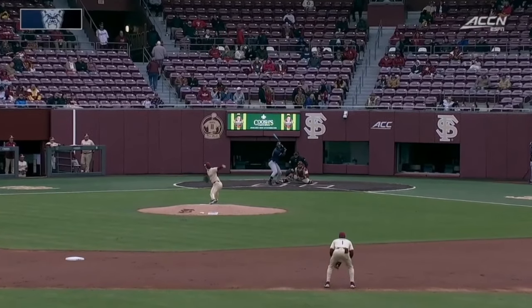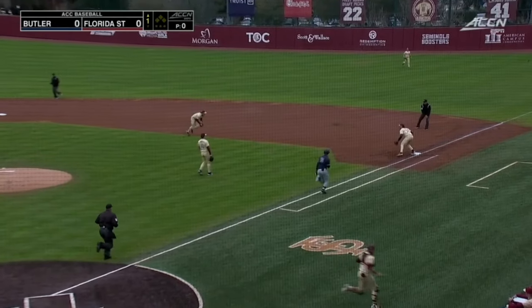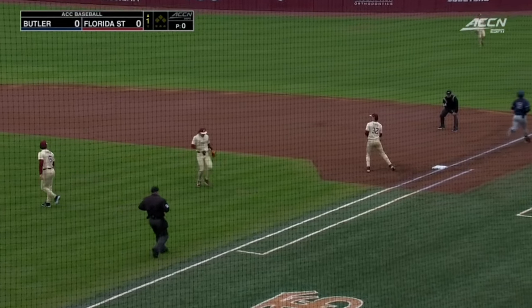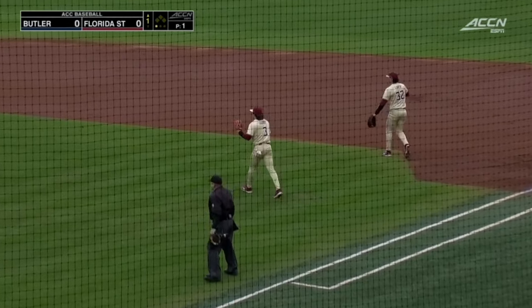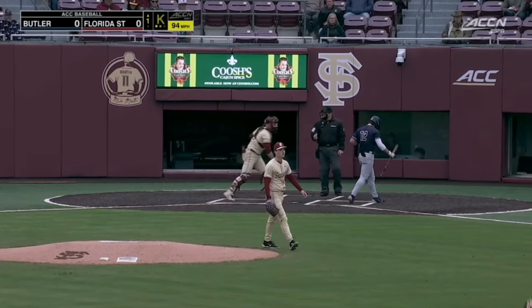We did want to crack it a little bit, so we're getting a bit of a draft as we get underway here in Tallahassee. Jamie Arnold gets the start. That ball on the ground to second, and the sure hand will be down a little bit. Right there — 95-mile-an-hour fastball.